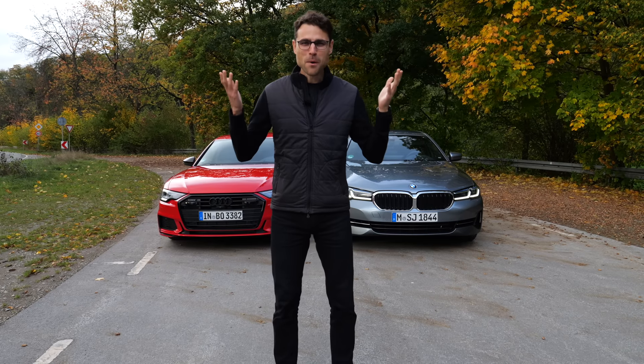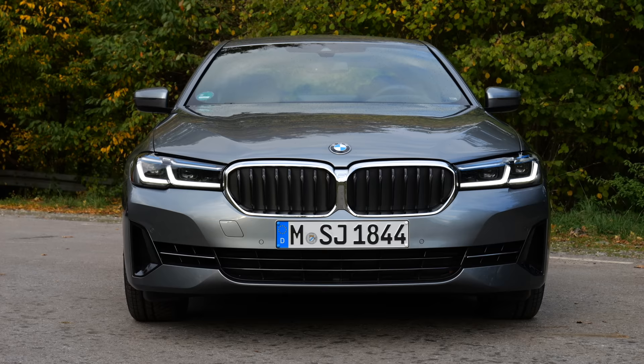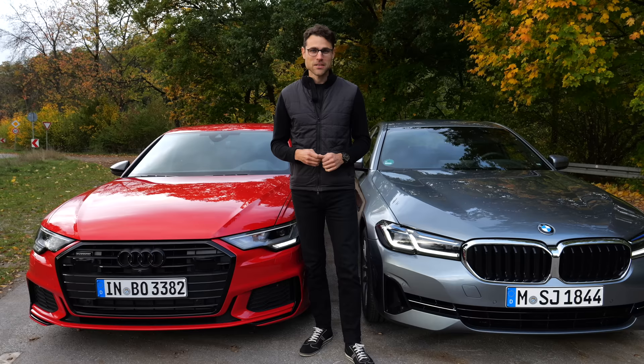Two of the most desirable business sedans in a comparison test here on AutoGefühl with Thomas, head-to-head with the Audi A6 versus the BMW 5 Series, both with the 3-liter petrol engines, both six cylinders. Let's go.